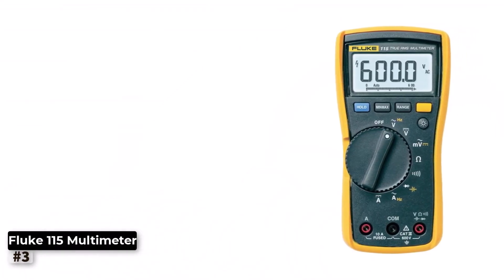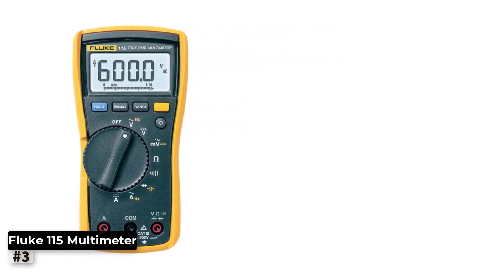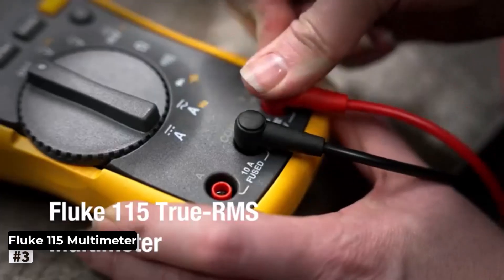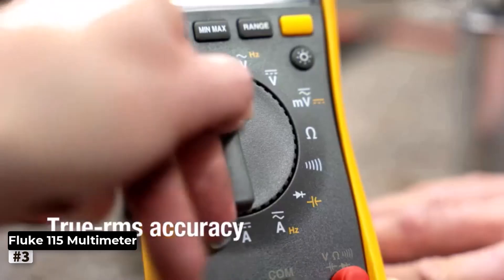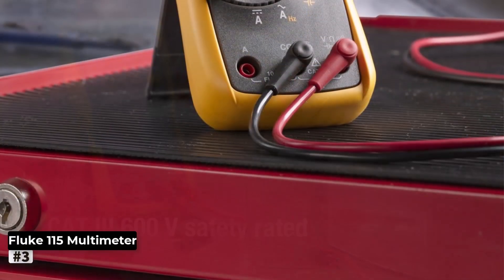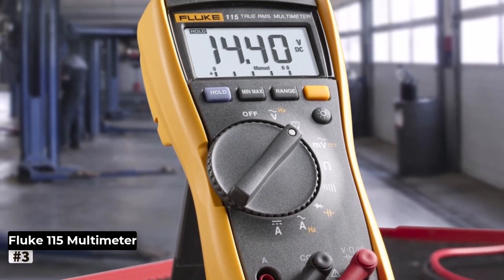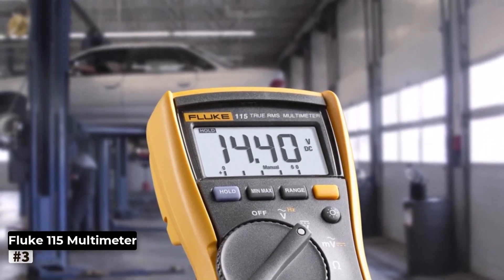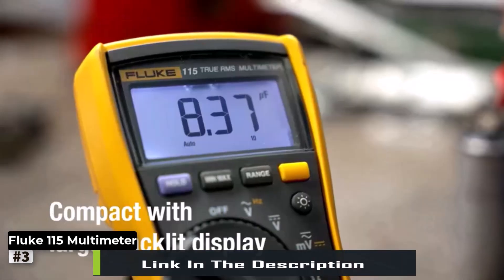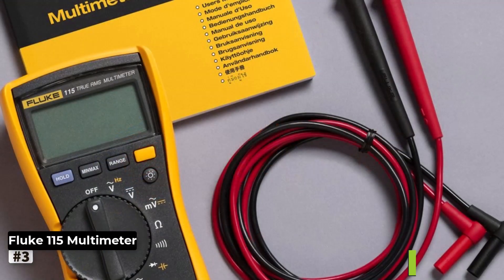Number 3: Fluke 115 Digital Multimeter. When it comes to a robust and reliable digital multimeter, the Fluke 115 is a popular choice among electricians and technicians. With its ability to measure AC/DC voltage up to 600V and AC/DC current up to 10A, this multimeter is well-suited for a wide range of electrical tasks. Along with voltage and current measurements, the Fluke 115 can measure resistance, continuity, frequency, and capacitance, providing a comprehensive tool to handle various troubleshooting situations.